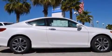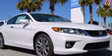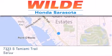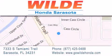This automobile won't last long at this price. Call and arrange a test drive now. Wild Honda is located at 7333 South Tamiami Trail in Sarasota. Also shop GoWildHonda.com. It's got to be wild.